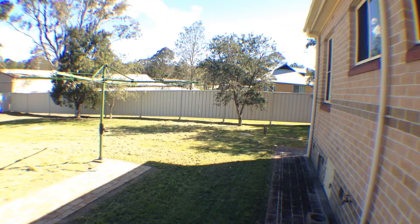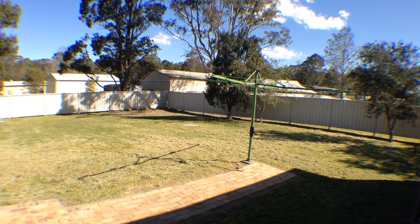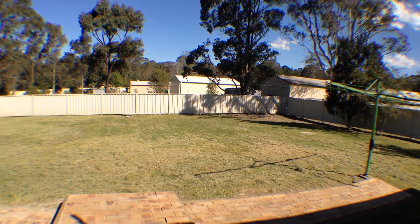And finally the yard. This is a great size. It is fully fenced and very easily maintainable.